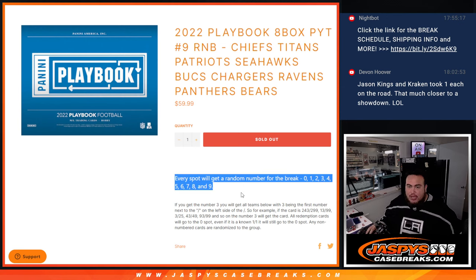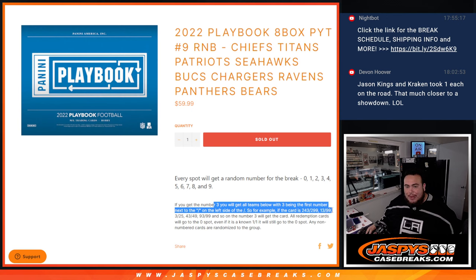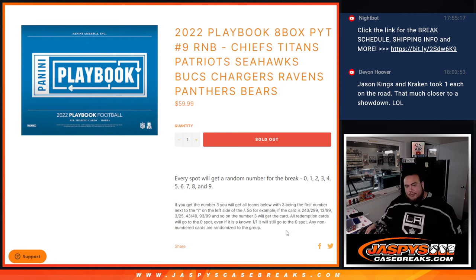Remember, you get a random number from 0 through 9. If any of these 9 teams hit something and it's a serial number, it'll go to the customer that matches the serial number. We go by the first number on the left side of the serial number dash — so of course there's your examples there. Redemptions will go to spot 0, and any non-numbered cards we'll randomize to the group.